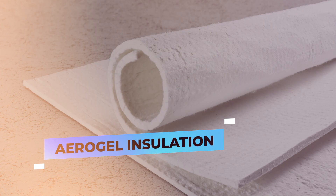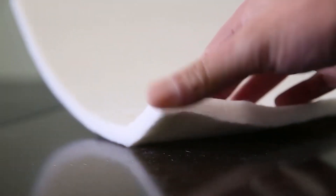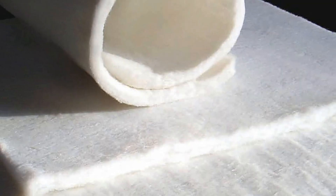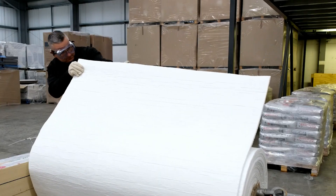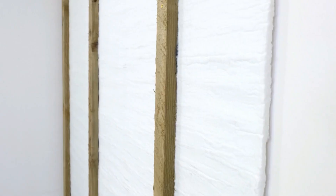Aerogel insulation — often called frozen smoke — aerogel is a semi-see-through material made by taking the liquid out of a gel, leaving behind a structure that's 90 percent air. Even though it's nearly weightless, it keeps its shape and can be formed into thin sheets of fabric. This aerogel fabric is starting to be used in construction.